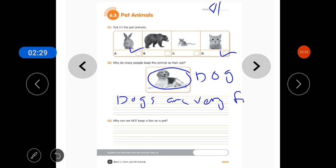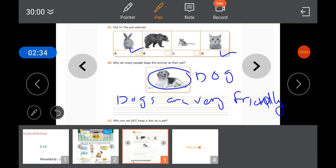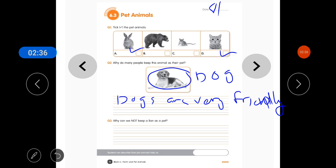We will write in proper handwriting: dogs are very friendly. They protect our home. This is our house — we protect our home from strangers.